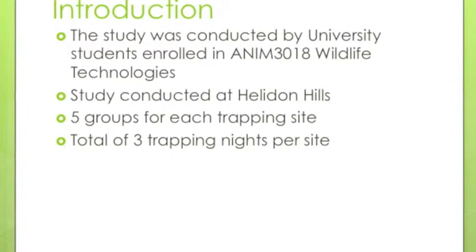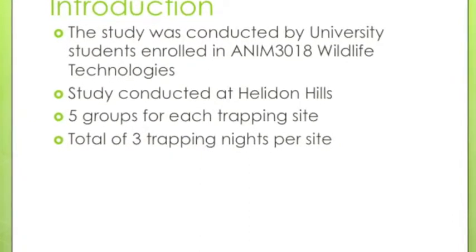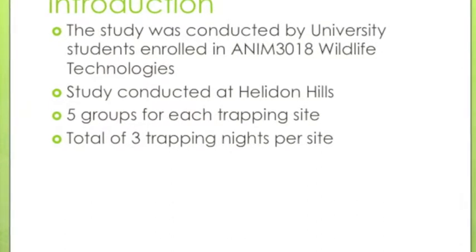The study was conducted at the Heldon Hills, which consisted of 5 trapping sites. A total of 3 trapping nights per site was held.